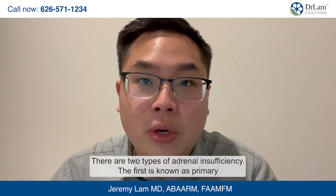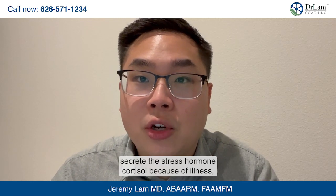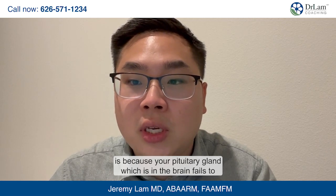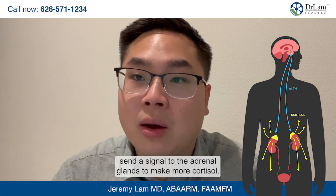There are two types of adrenal insufficiency. The first is primary adrenal insufficiency, where your adrenals are not able to secrete cortisol because of illness, injury, or autoimmune disease. Secondary adrenal insufficiency occurs when your pituitary gland in the brain fails to send a signal to the adrenal glands to make more cortisol.